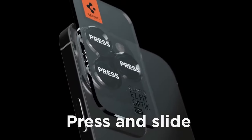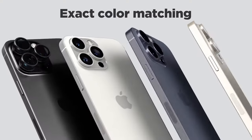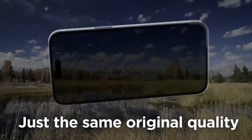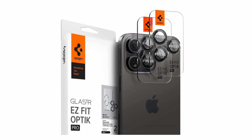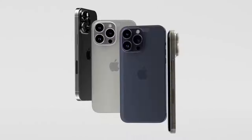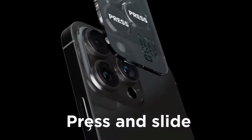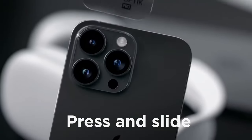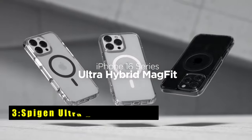At number 4 is the Spigen camera lens protector. The Spigen camera lens screen protector offers superior protection for your iPhone's valuable camera lenses. Made from high-quality tempered glass, it safeguards against scratches and daily drops while maintaining crystal clear clarity. The easy installation process and included kit ensure a hassle-free application. With exceptional light transmittance and resistance to fingerprints, this protector preserves your iPhone's original camera performance, making it a reliable choice for protecting your device's most important feature.